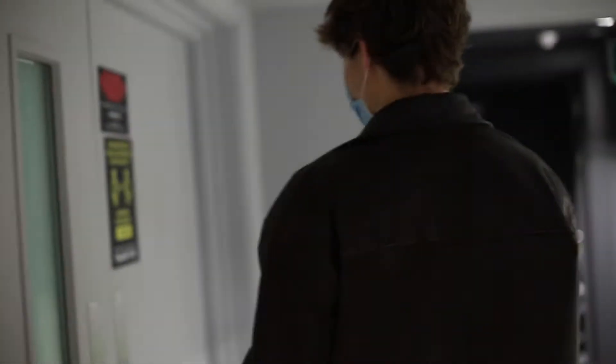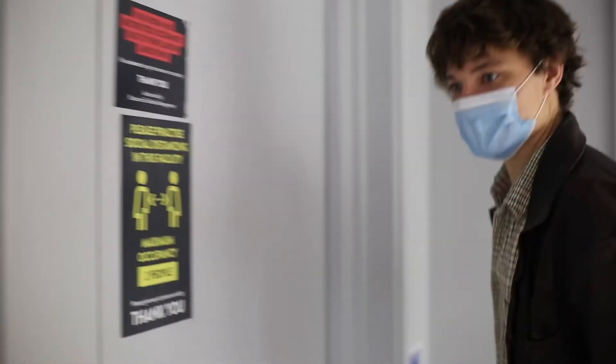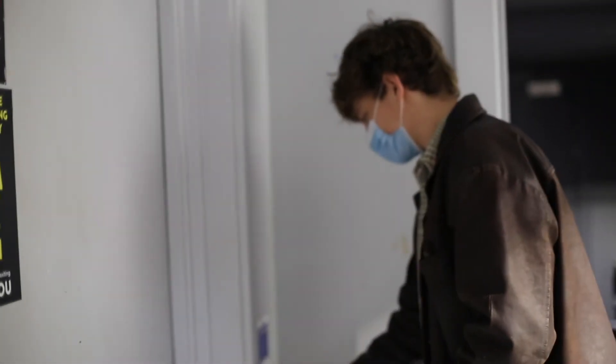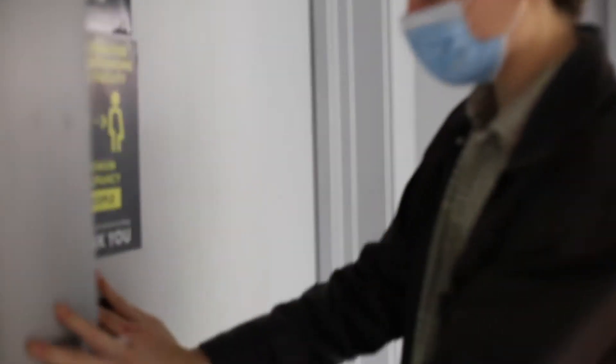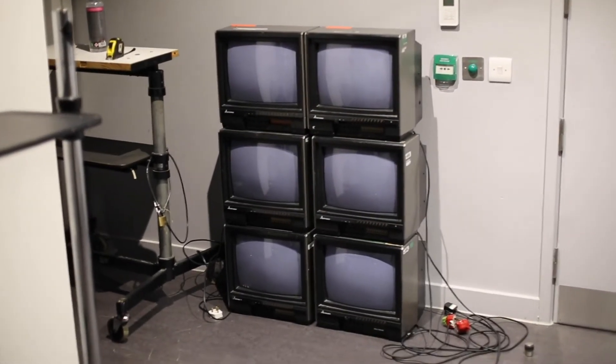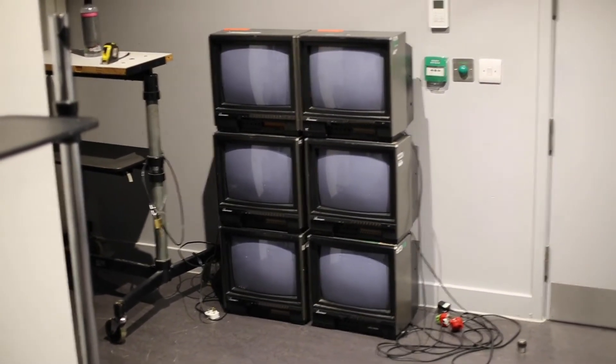This room is one of my favourite rooms — it's a place where you can test out installation work. They've got tons of monitors and tons of speakers. So you can test out how you want your installation to look, experimenting with different kinds of monitors. It looks like someone's going to be using these to make something.